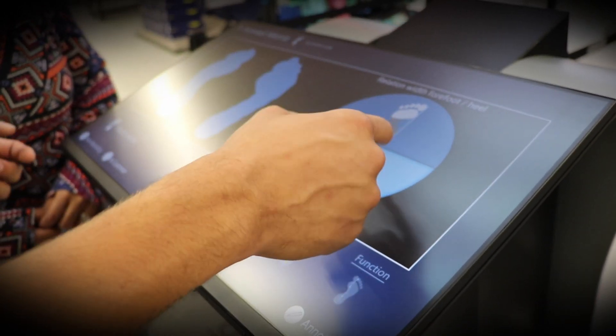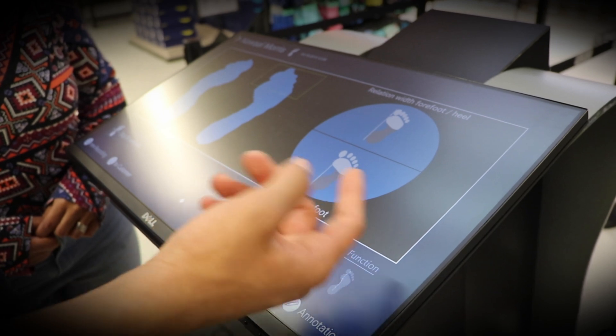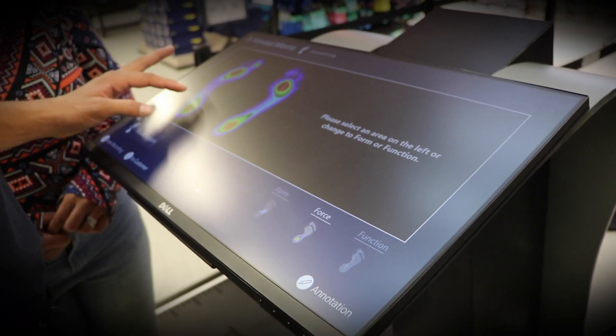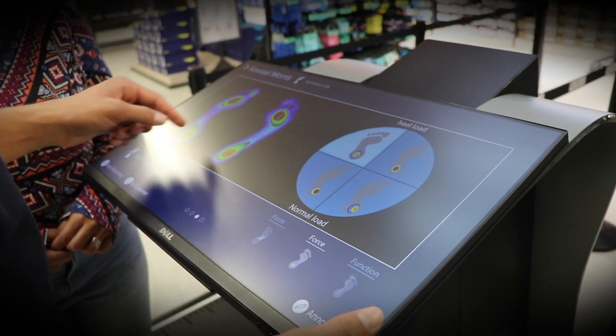With RUN-ID, in-store specialists can determine the best fit for your unique foot through a realistic three-stage analysis. The analysis takes into account the form, force, and function of your foot, and then recommends the perfect shoe according to your results.